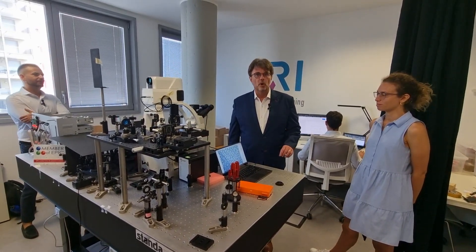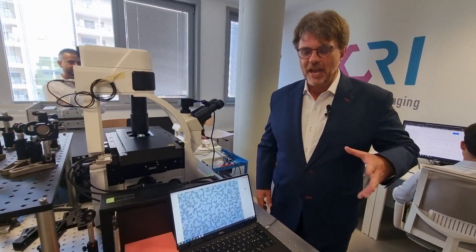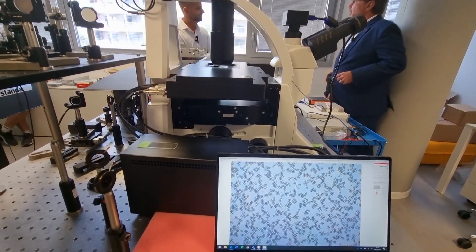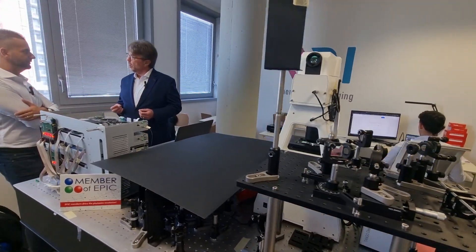Today we are visiting EPIC member Cambridge Raman Imaging, who has a unique microscopy tool to analyze samples in real-time for pathology. Raman spectroscopy and microscopy — tell me about this. What can we do with this technology?